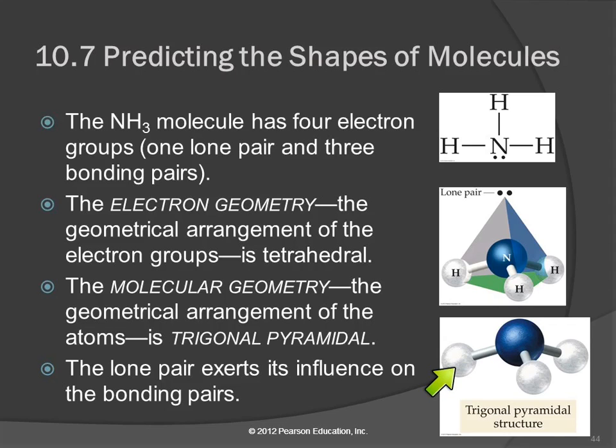It's not trigonal planar because it bumps up in the middle. If you ran over it with a steam roller, you could make it into trigonal planar, but it's not going to stay that way. The lone pair definitely exerts its influence on those bonding pairs, and we see that in the shape of the molecule. So that's a trigonal pyramid.